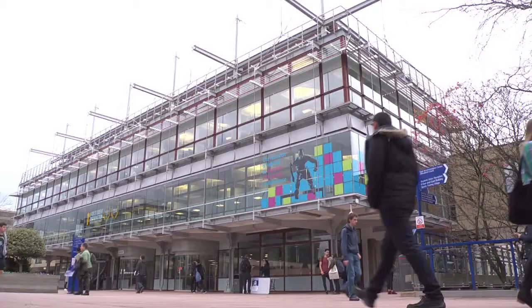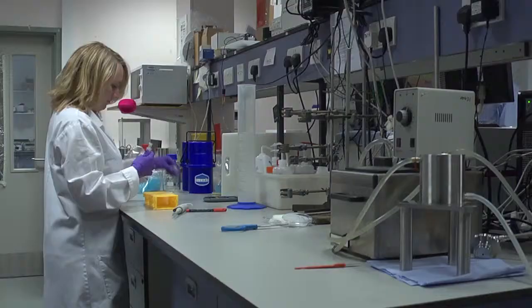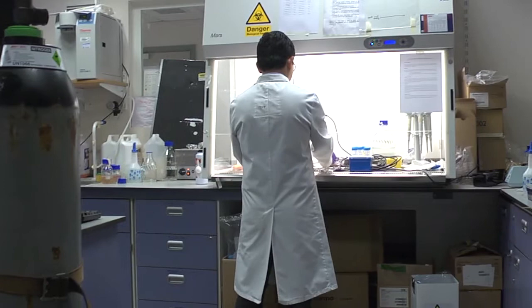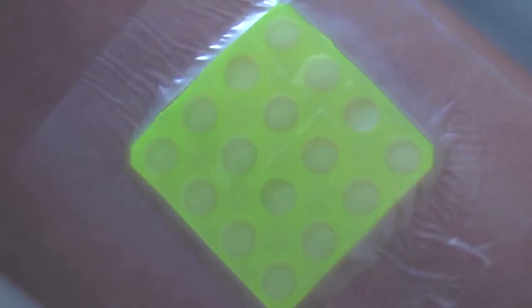But now, scientists at the University of Bath have created a dressing which warns doctors if a burn is infected. In collaboration with the Healing Foundation Children's Burns Research Centre based at the Bristol Children's Hospital and the University of Brighton, this prototype glows under UV light if the burn is infected. This would give a clear signal to doctors that the child needs to be treated for an infection.